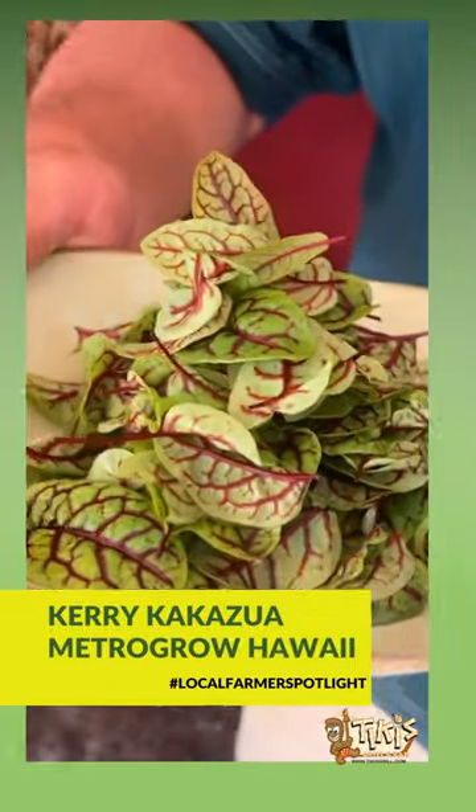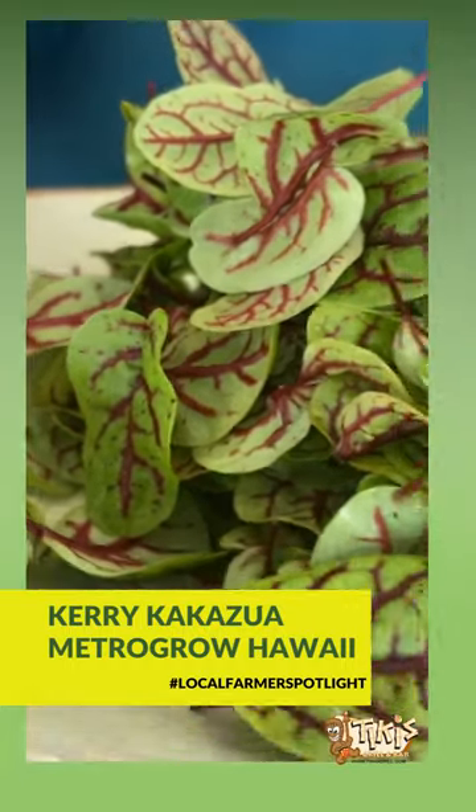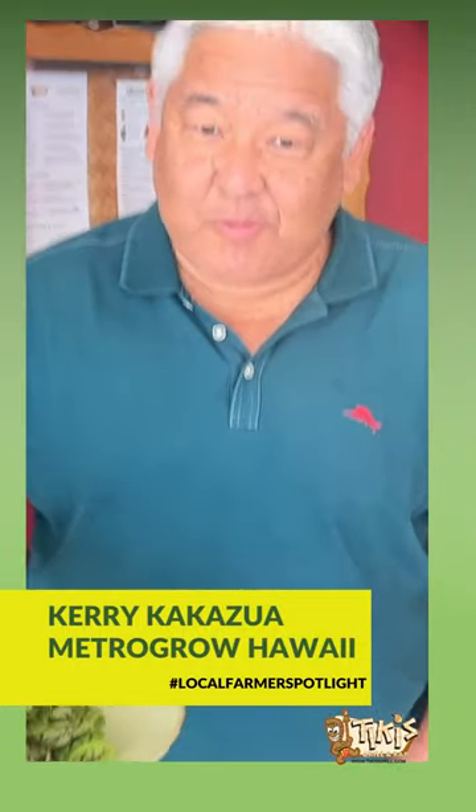It's called Red Vein Sorrel. Sorrel is a herb that has a very nice lemony citrusy taste, and the red veins really make it dramatic looking.